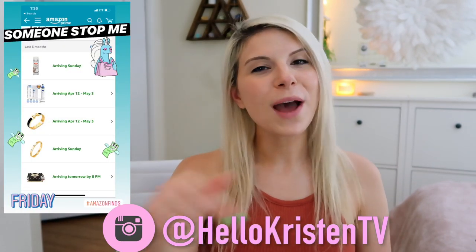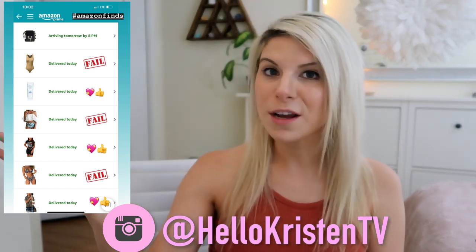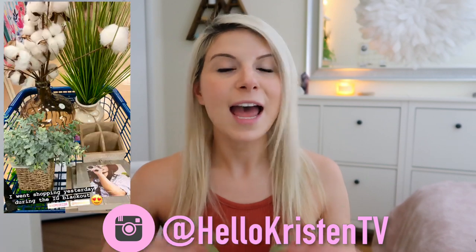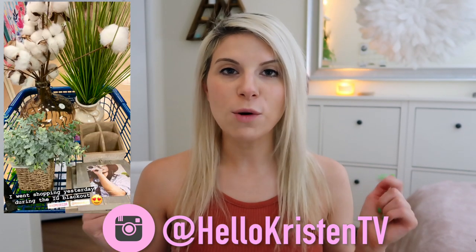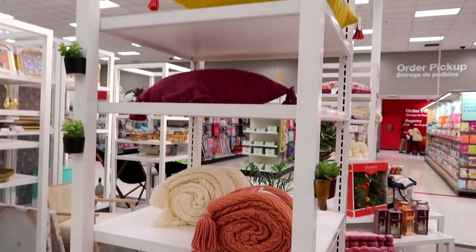If you're not doing so already, make sure you head over to Instagram and follow me — my tag is @helloKristenTV. I'm always posting my shopping adventures in my Instagram stories, and I also do a lot of giveaways and contests. Make sure you're following me over there to find out when the next one is and how to enter. Without further ado, let's go shopping!